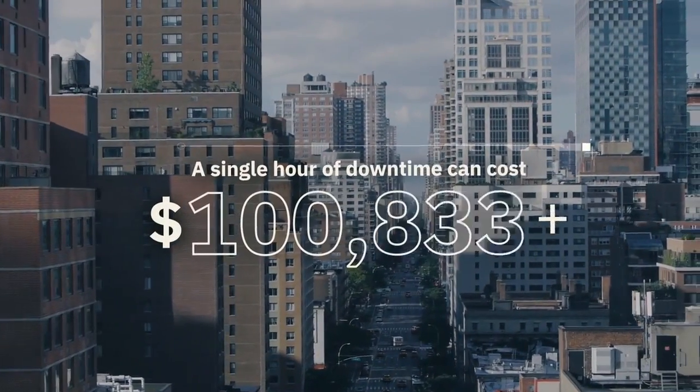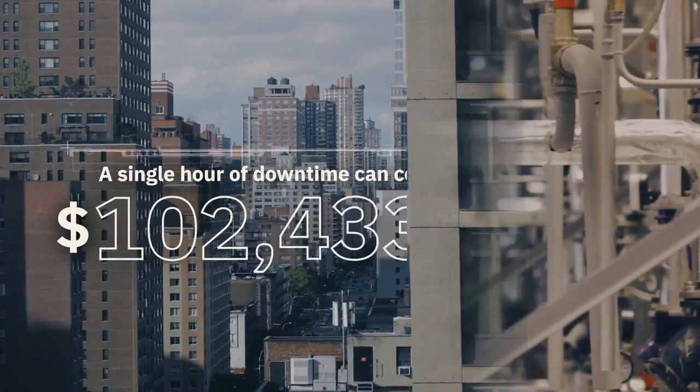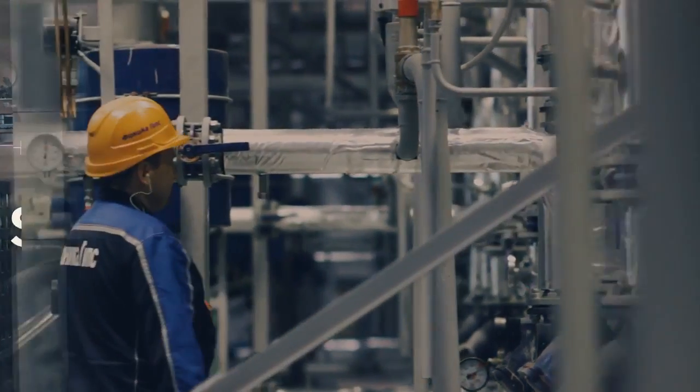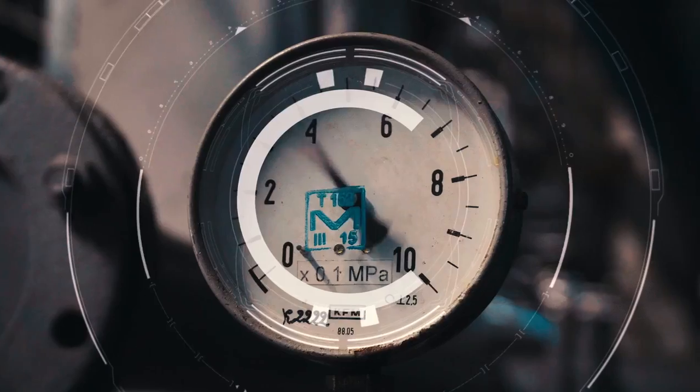For 98% of organizations, a single hour of downtime can cost over $100,000. Every second of downtime means a loss of productivity, and lost productivity means lost revenues. Have you ever thought about how much you could be losing?